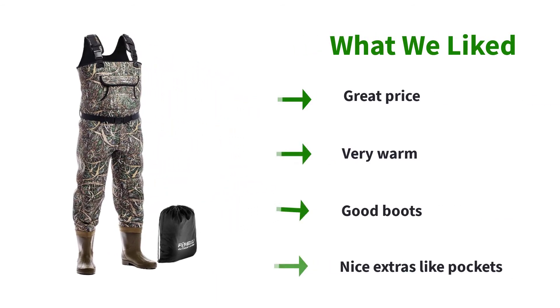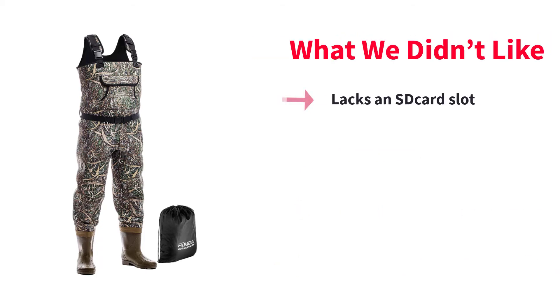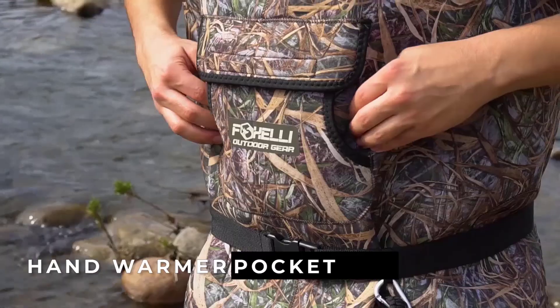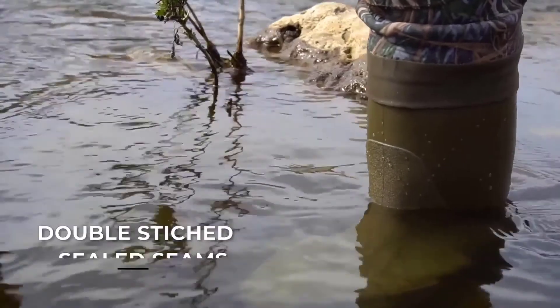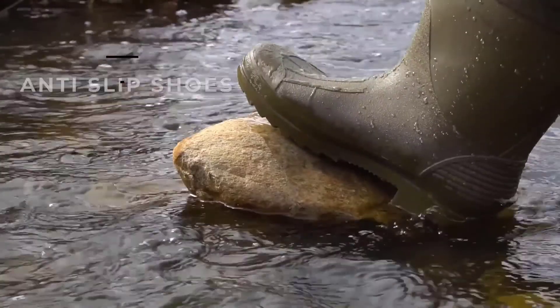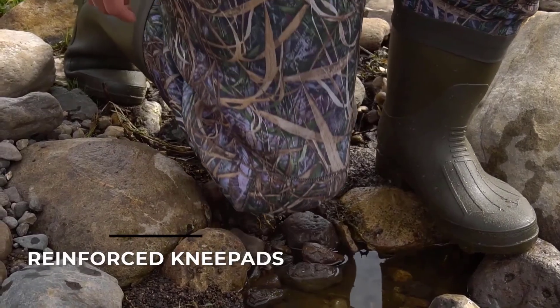Instead, I'd pack these waders and put them on at the stream. Expect nice extras like a few D-rings and some carabiners to attach equipment, as well as a spacious outer pocket and a small mesh inner pocket. The boots that come attached are solid but tend to run slightly small — I recommend ordering one size up. Like the Rana 2, consider an aftermarket insole if you find they don't provide enough cushion.